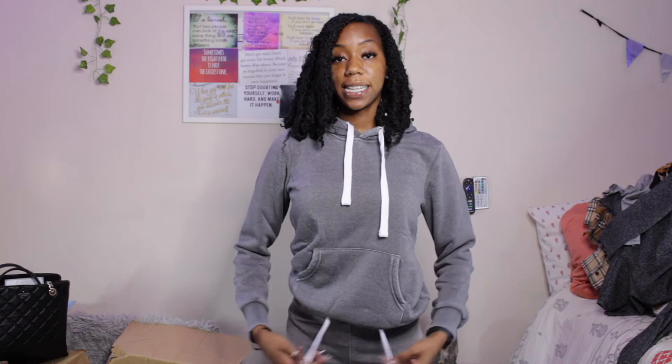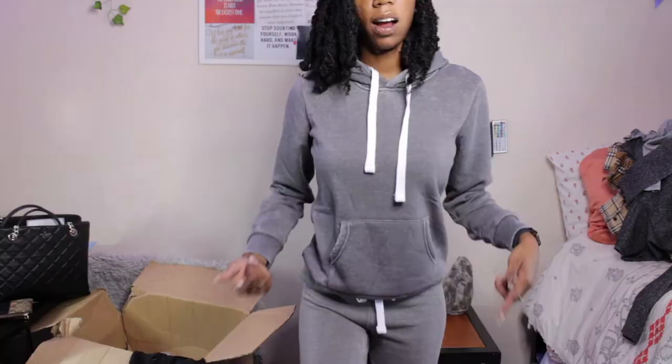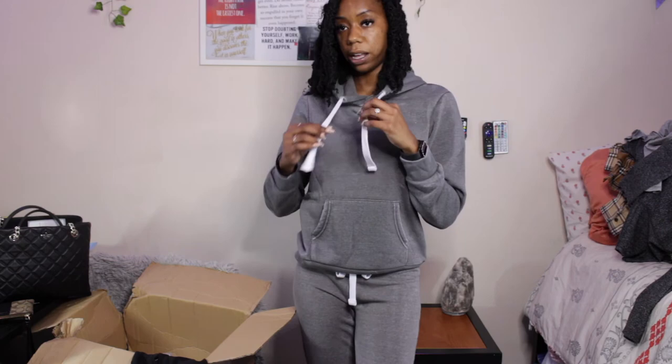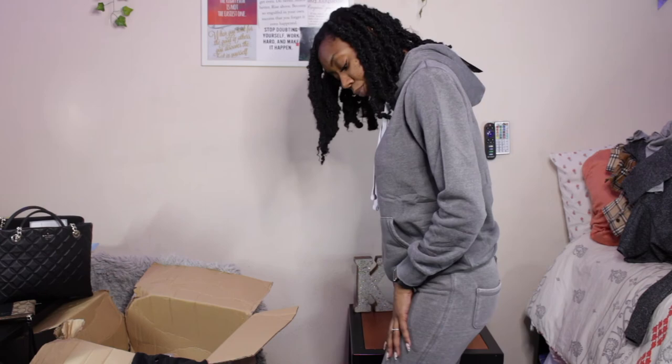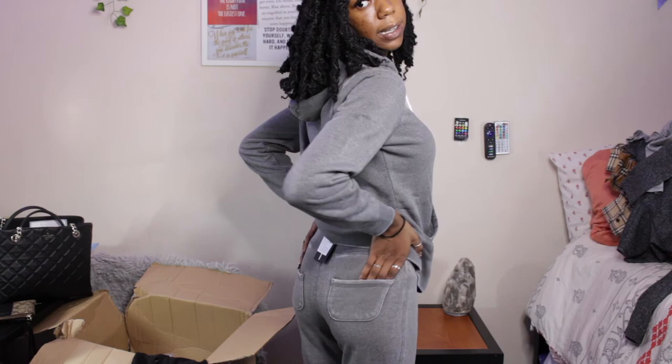The next thing I got were these sweatpants. I got a medium and I am in love — they're so soft and comfortable. They remind me of sweatpants from back in the day. I don't know if the grays match or not — I don't think it's the same gray. But oh, it's so cute — it makes my little booty go pop pop pop! It is tight on my calves though — I could probably get a small, but then it'd be like thick leggings with pockets. Yeah, I'm getting a small.